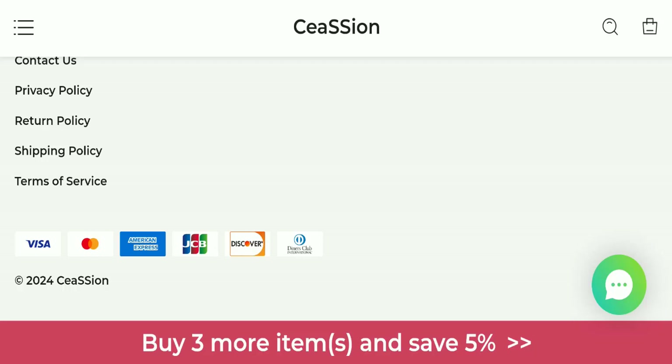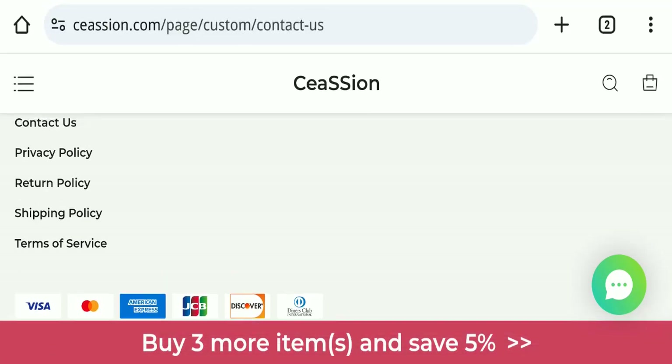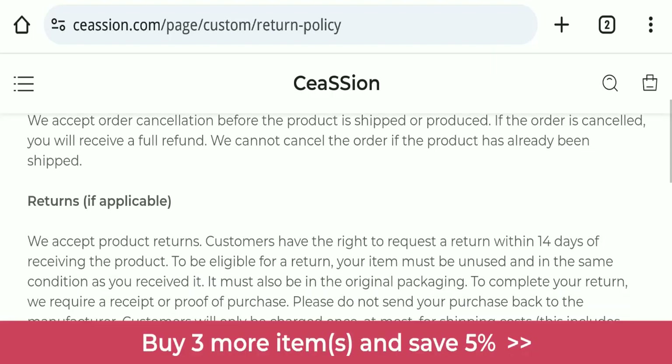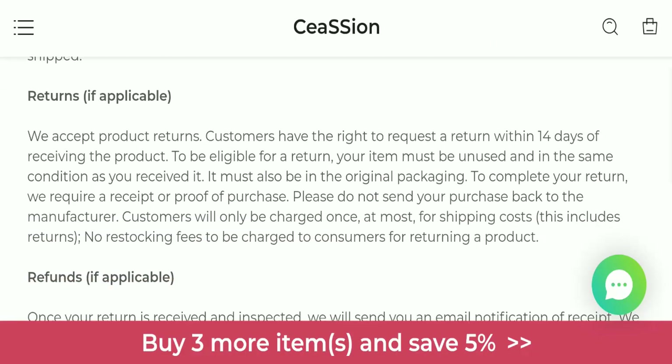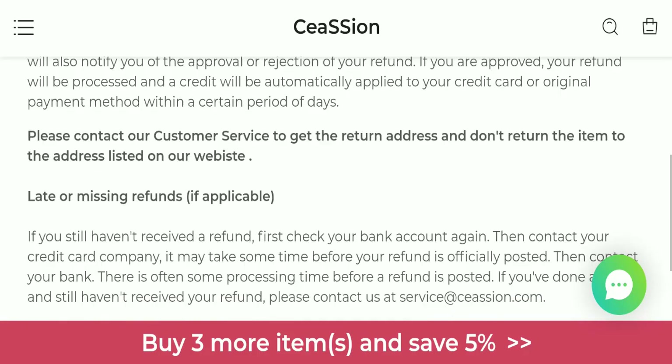Checking the return and refund policy, you have only 14 days to apply for a return or refund, and after 14 days you will not be eligible. For return and refund issues, please check our description area where you will find links to help you save your money.